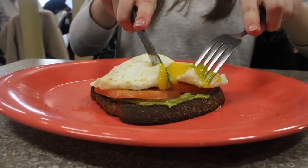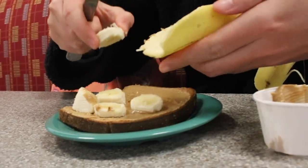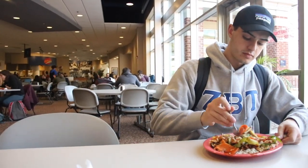In general, breakfast is served from about 7 to 10:30 at Butterfield on weekdays, and brunch is served from 9 to 3 at Hope on weekends. Lunch on weekdays is served at both dining halls from around 11 to 3, and dinner from mostly 4:30 to 8:30.